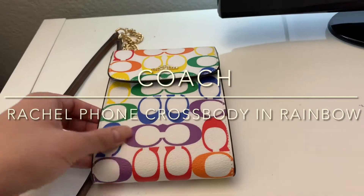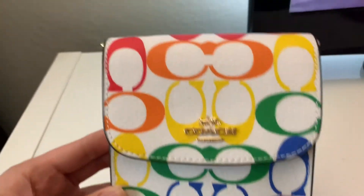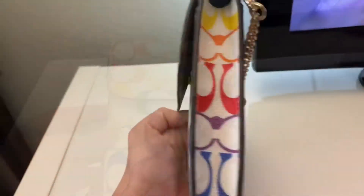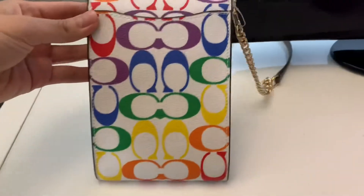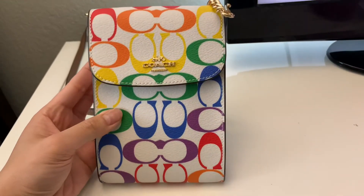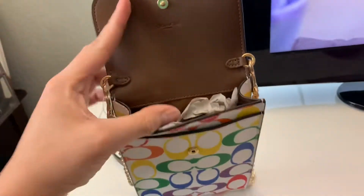Hey guys, I'm here to review the Coach Rachel phone crossbody bag in rainbow. Coach came out with a pride collection about a few months ago, and I was very lucky to find this on the Coach outlet website.